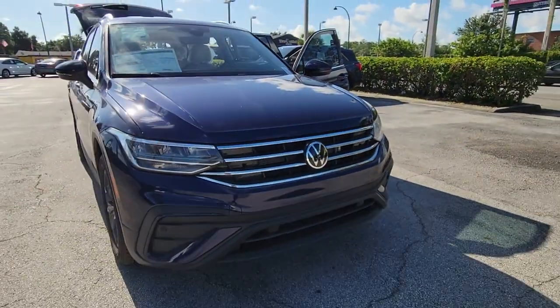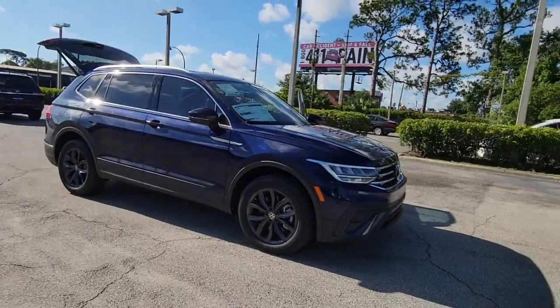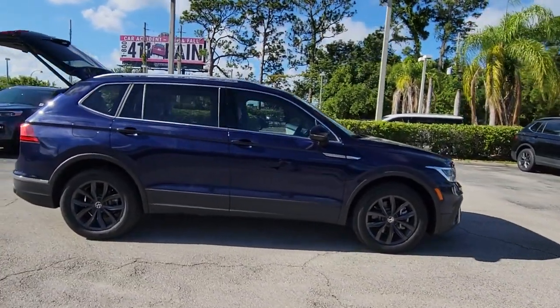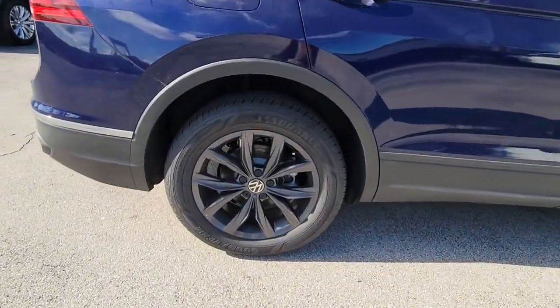Go home happy with the 2022 Volkswagen Tiguan. Enjoy the peaceful ride and peace of mind you get in this comfortable, safety-minded Tiguan. Its well-equipped, flexible cabin and driver-assist tech add confidence to every journey.